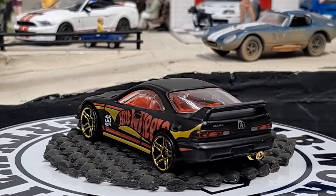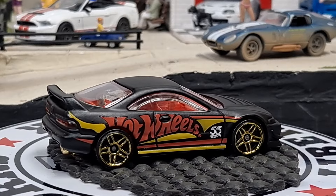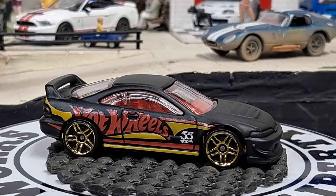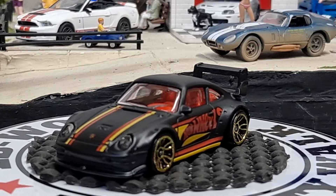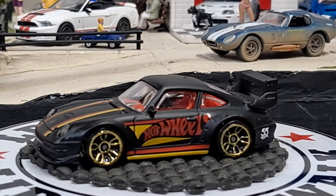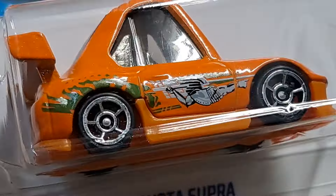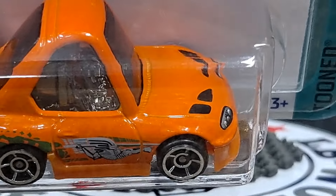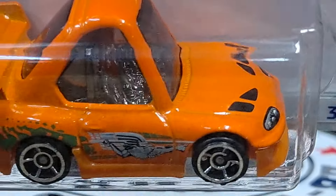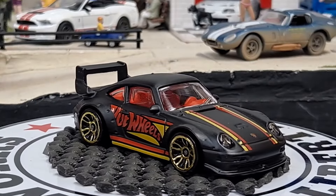Got another one from that same release — it's going to be the Porsche 993 GT2 in flat black. I don't care for the red interior they put on these. Next one is going to be a really awesome Tuned car. I wasn't going to collect the Tuned series but then they started coming out with cars like this with paint schemes like this, and we even get the hood cutouts, which you don't even get with the regular variation.